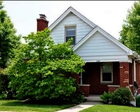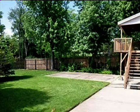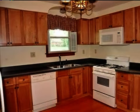This property is a three-bedroom, one full bath, Cape Cod. The list price on this property has recently been reduced to $124,900.